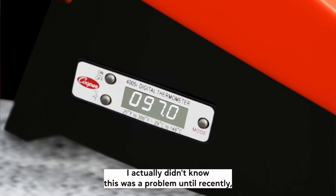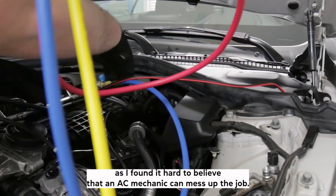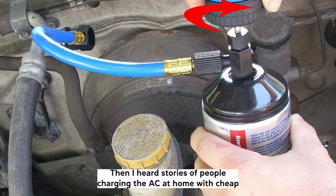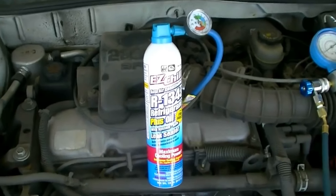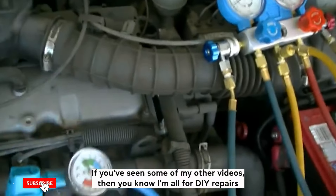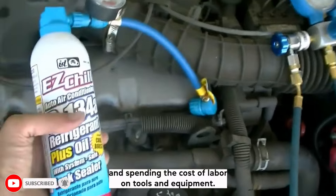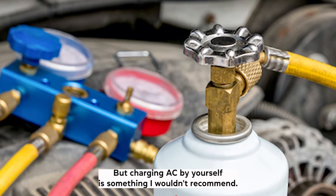I actually didn't know this was a problem until recently, as I found it hard to believe that an AC mechanic can mess up the job. Then I heard stories of people charging the AC at home with cheap coolant cans bought on Amazon or a local supermarket. If you've seen some of my other videos, you know I'm all for DIY repairs, but charging AC by yourself is something I wouldn't recommend.